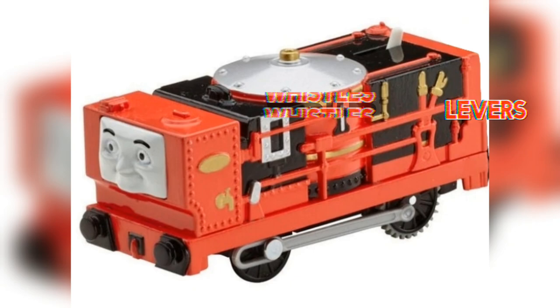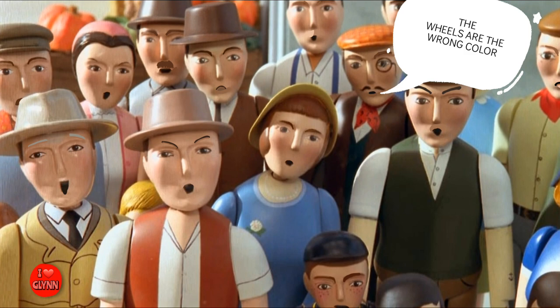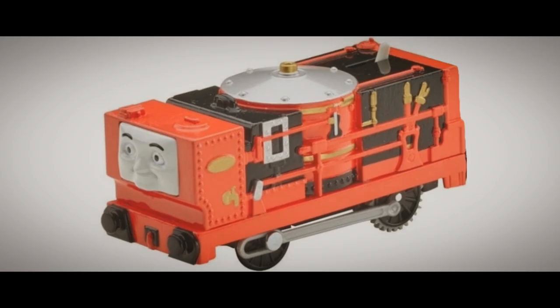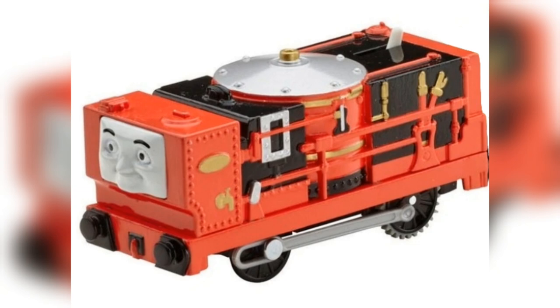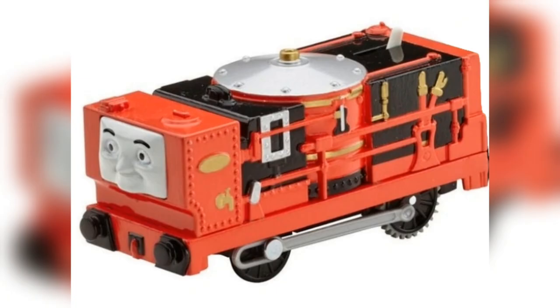Other complaints about this model are that his wheels are black and not red, and that he's ridiculously squashed, especially his vertical boiler. Well, the wheels actually suit him better than red ones in my opinion. With the correct colours, he looks extremely out of whack with all the red already on the model. About the boiler — would you prefer an extremely tall engine that won't fit under tunnels, or one that does and still retains the essence of a boiler?